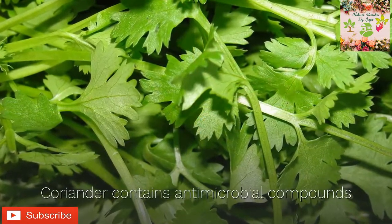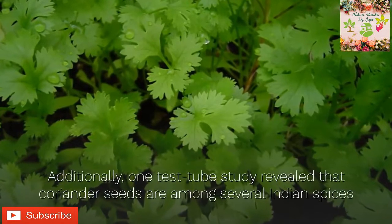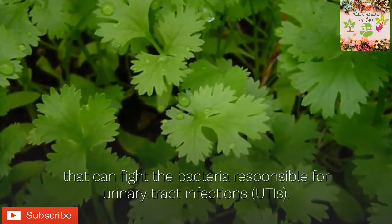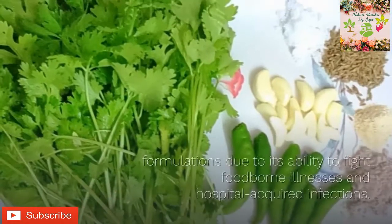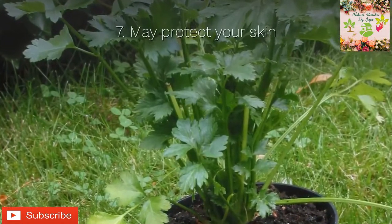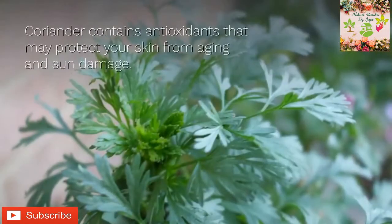One test tube study revealed that coriander seeds are among several Indian spices that can fight the bacteria responsible for urinary tract infections (UTIs). Other studies suggest that coriander oil should be used in antibacterial formulations due to its ability to fight foodborne illnesses and hospital-acquired infections.